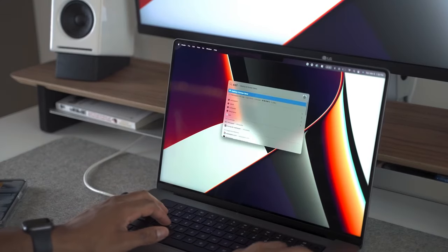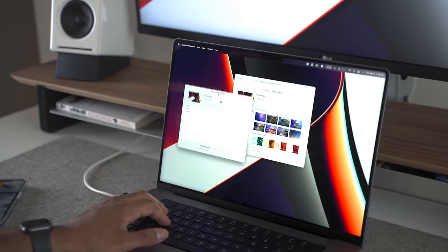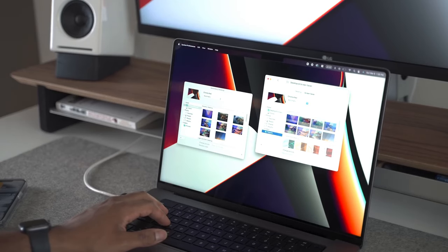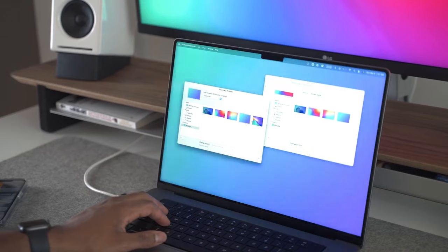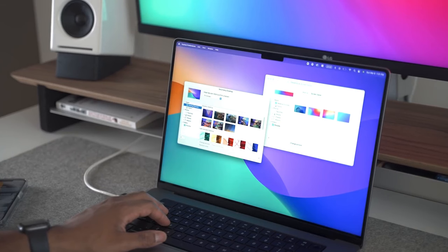Moving along, let's talk about what makes this MacBook so special in 2024. For me, it would have to be the price — you can find this laptop for around $1,200 renewed or refurbished. This is definitely a steal, as you're getting all of its amazing features at such an affordable price. In my opinion, this laptop cannot be touched at this price point.